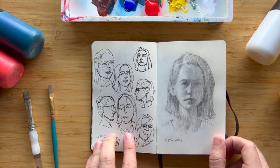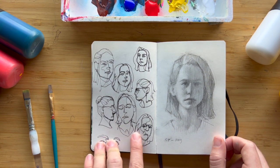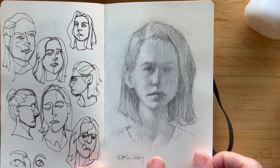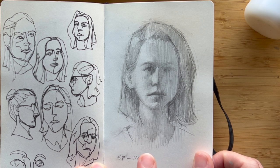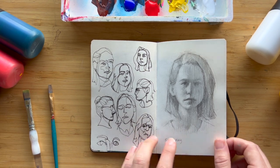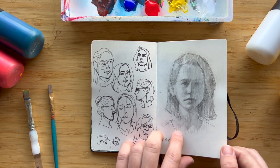Here are some quick self-portrait contour line drawings, and then here's a self-portrait I think was from life, but I'm not entirely sure. I've been practicing a lot of self-portraits, and it's always good to practice them both in my drawings and in my paintings.